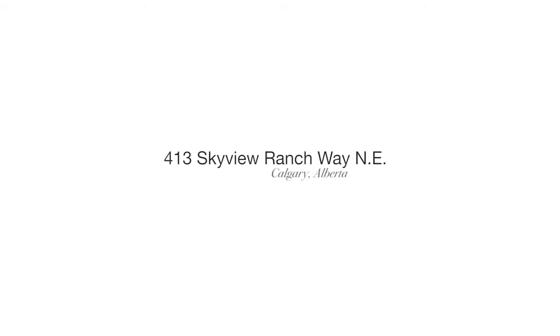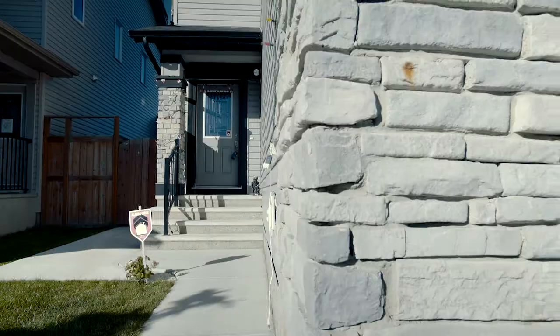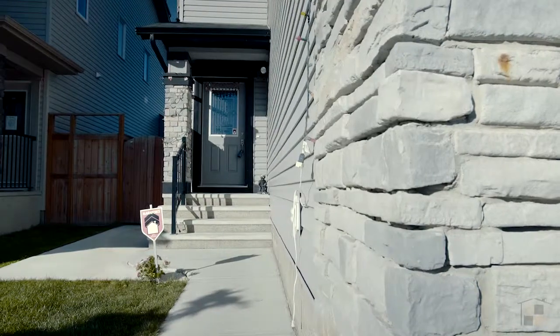Welcome to 413 Skyview Ranchway. Easily park in the oversized driveway or double-car garage of this beautiful home.